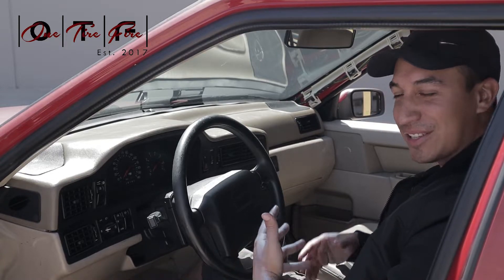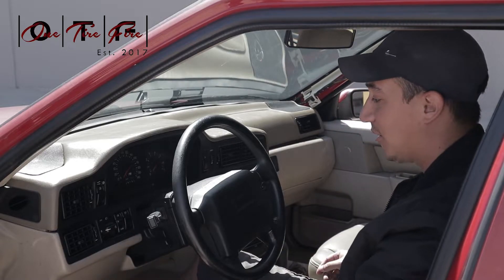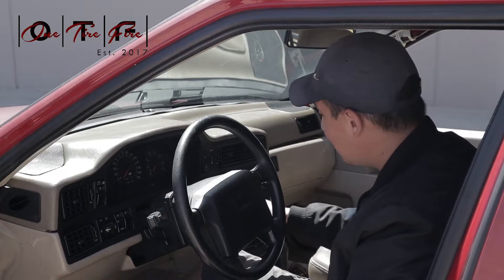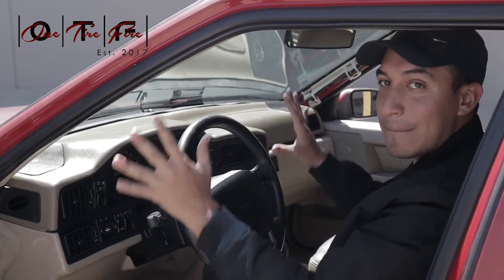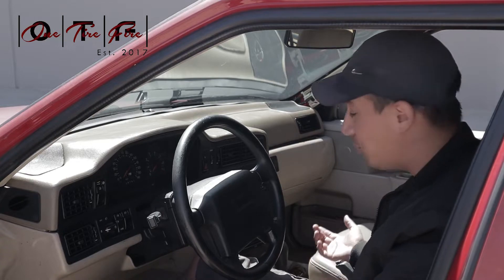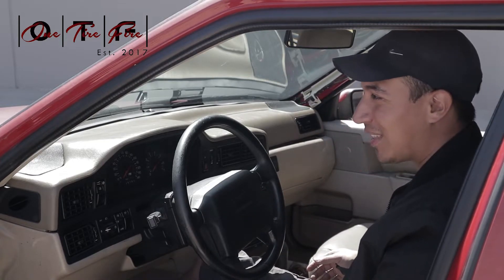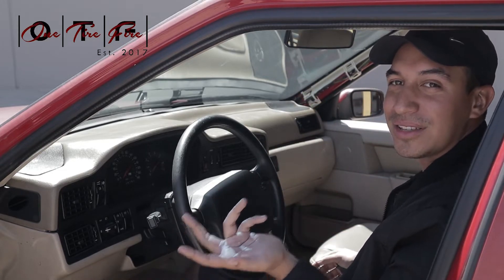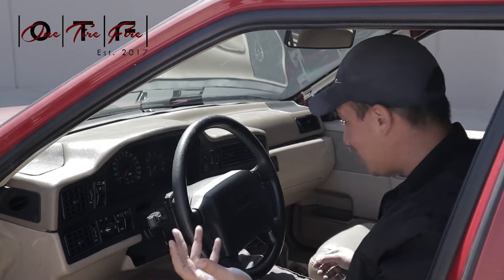Number four: the consumer friendliness. Look at this cockpit — headlights, door locks, fog lights, traction control, and basically everything you need to know right here. You have all this storage, all these buttons. You can adjust your bass, treble, fader, and power. It has AC. They really thought about how to make this car as consumer-friendly as possible.